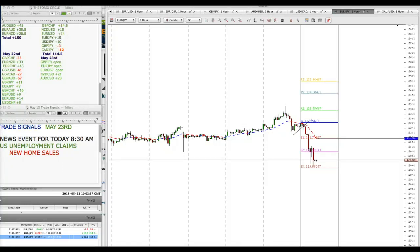Hi traders, it's Roberto. It's May 23rd, Thursday, and in this analysis we're going to go over a few pairs prior to the New York session. The trade room is going to be open at 8 a.m. We have a news announcement at 8 a.m. and we'll trade that. Ashish Davey sent us some fundamental analysis and we're going to dissect each and every one today in the trade room.